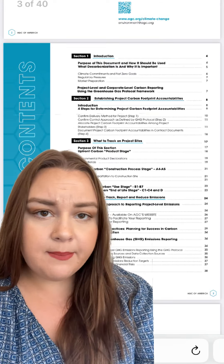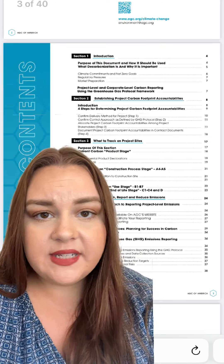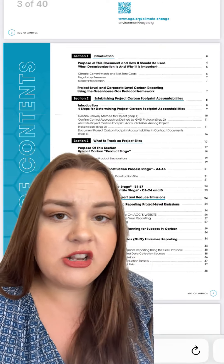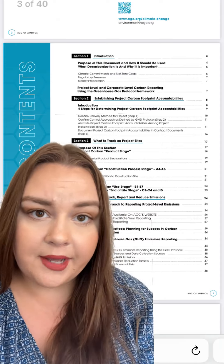That's because this guide is really beginner friendly. You can see over here, it's over 30 pages long. It goes into a ton of detail, breaking down everything that construction companies need to know about carbon emissions and how to track them.